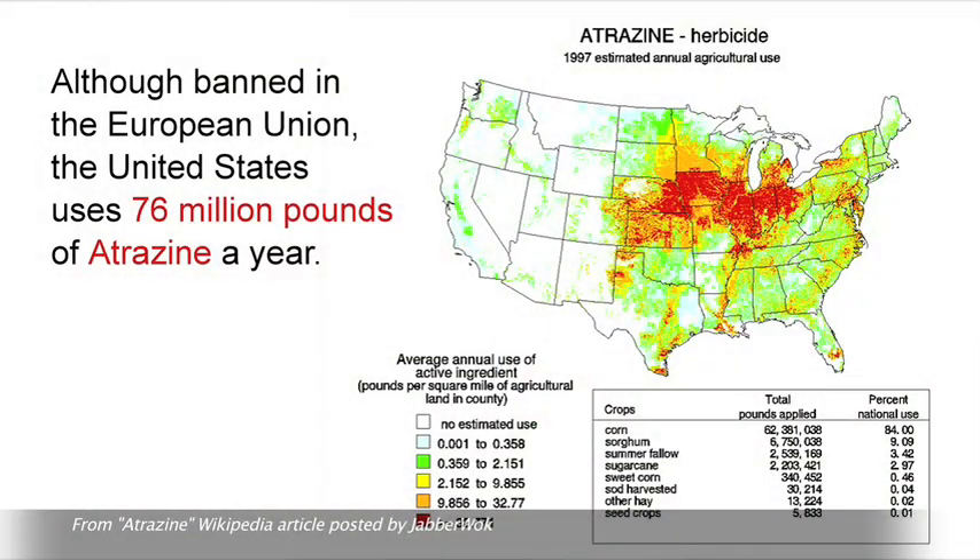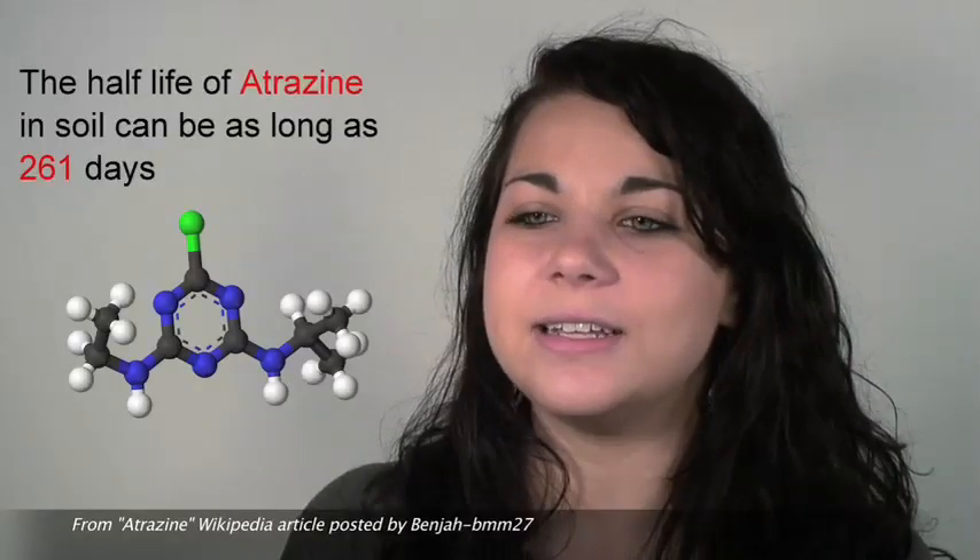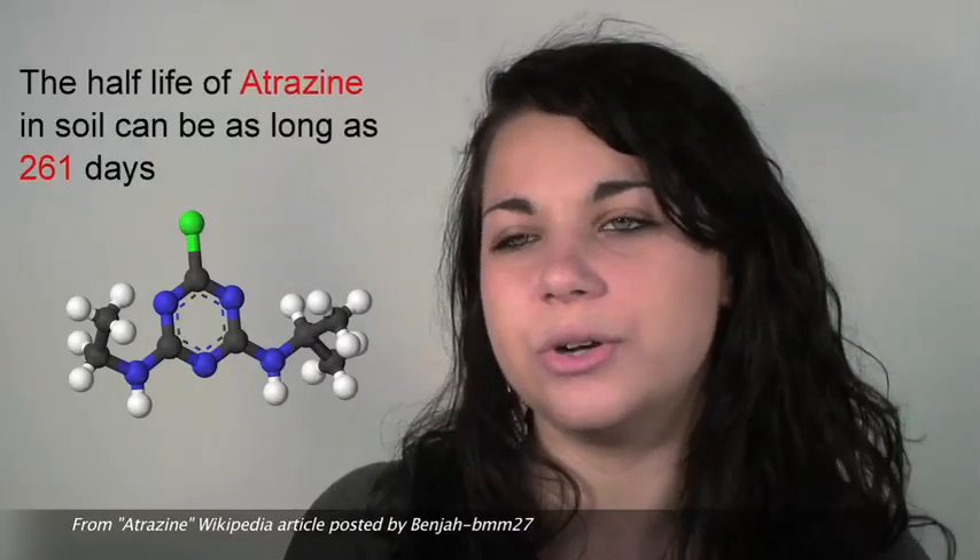My research is involved with frogs and atrazine. Atrazine is a common herbicide used in North America, primarily in the Midwestern United States but also in New Jersey. Atrazine has a tendency to leach into soil, which causes it to end up in groundwater and then in ponds and wetlands surrounding agricultural areas, and this is harmful to frogs and aquatic life in general.